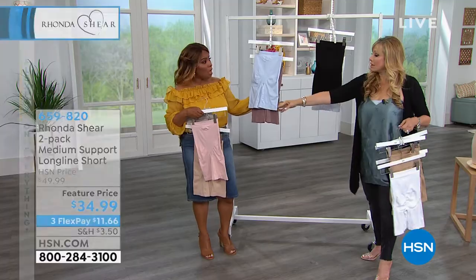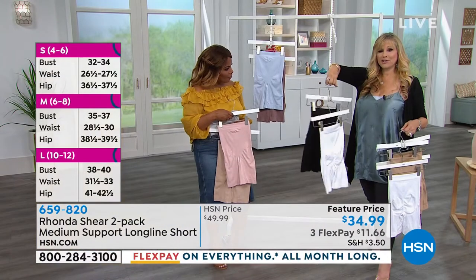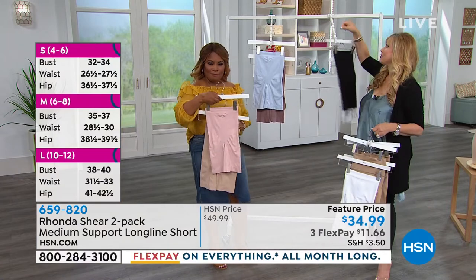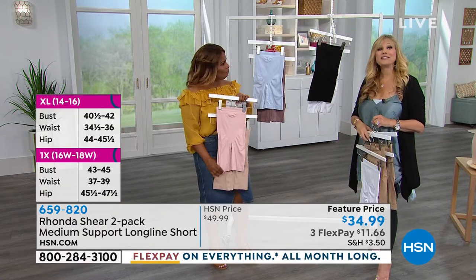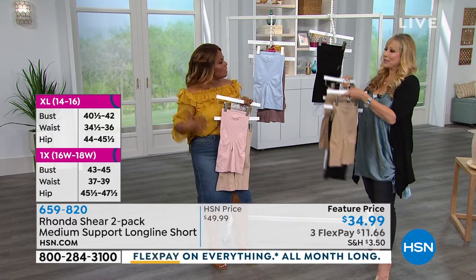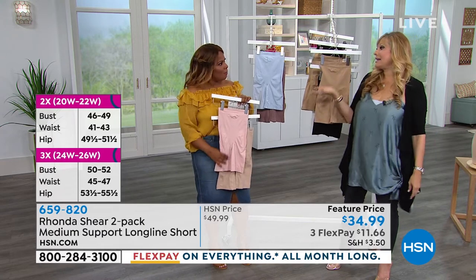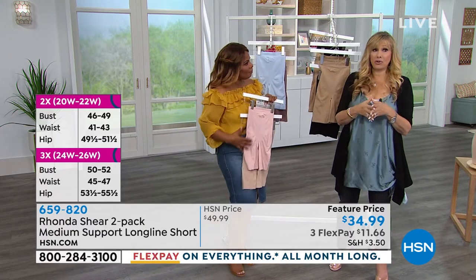The deepest nude comes with the mocha and your light blue, then your black with the white. These are the wardrobe builders — the things we need for light shaping, or even medium shaping. It gives you a seamless, smooth look underneath your clothes, which is what you want.